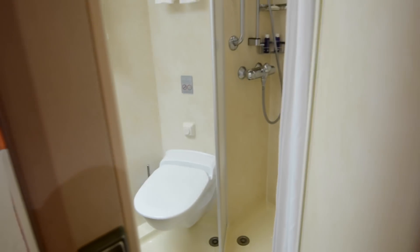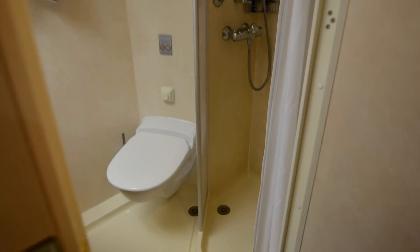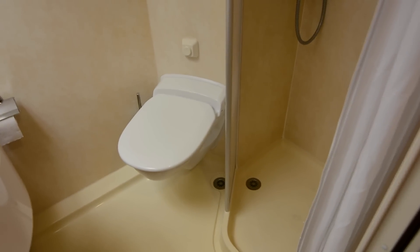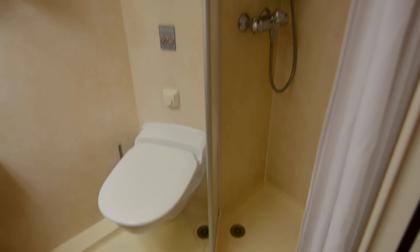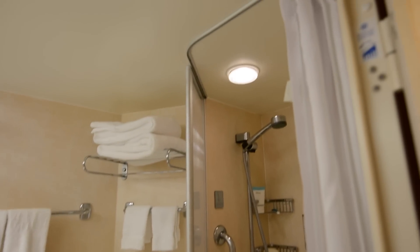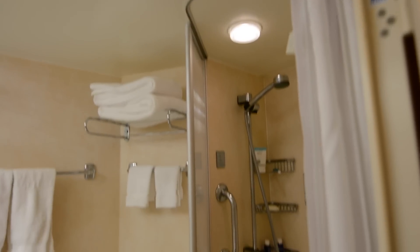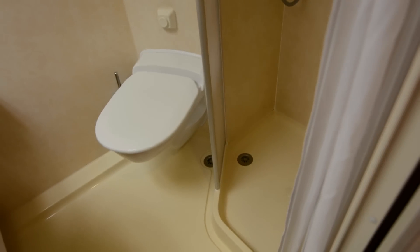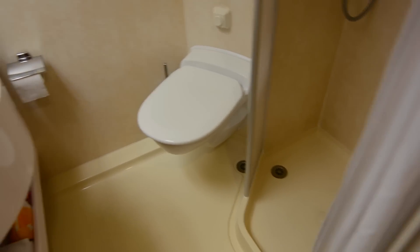Let's start off with the bathroom. The Pride of America was launched back in 2005. It's just one of those stand-up showers — it does have one panel, but it does have a shower curtain. Some of the newer Norwegian ships do have a shower door, which is quite elegant in comparison.